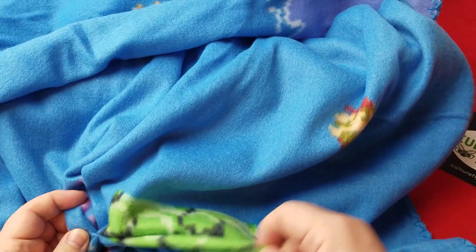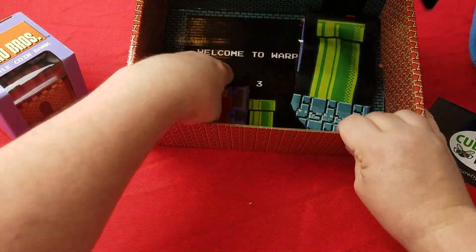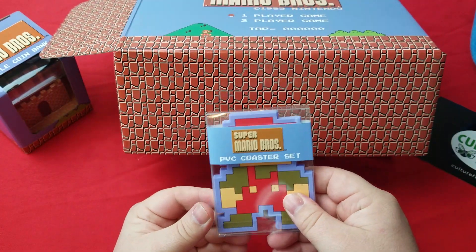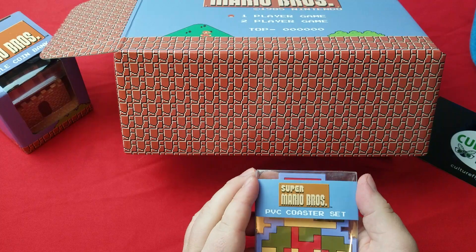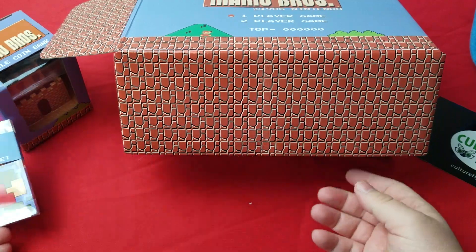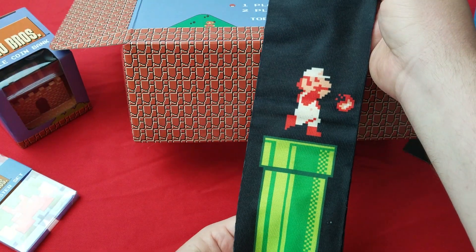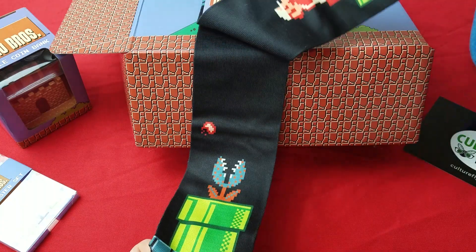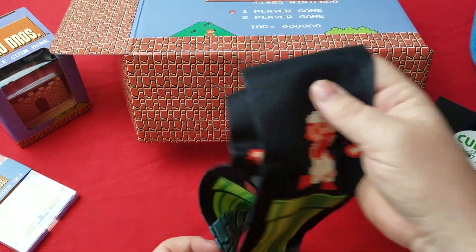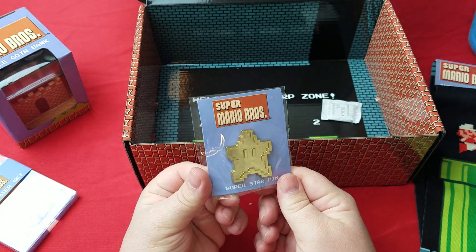Looks like it's tied together — there's Mario. Very cool. We've got a PVC coaster set, looks like there's two in there — 8-bit Mario on those. Also got some Super Mario socks, very cool, and a Super Mario Superstar pin.